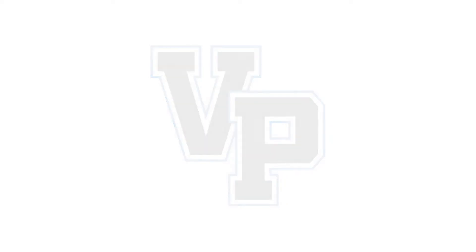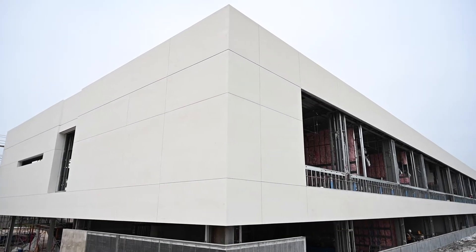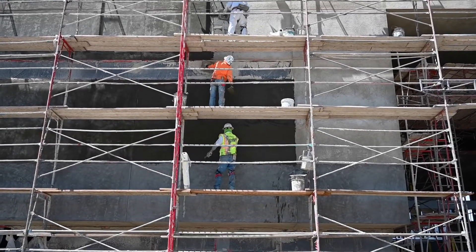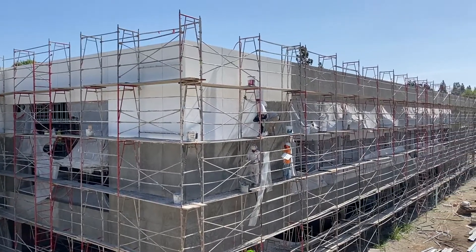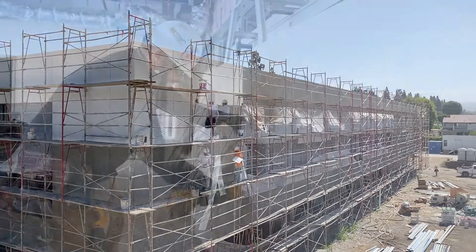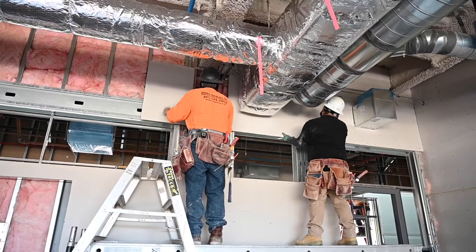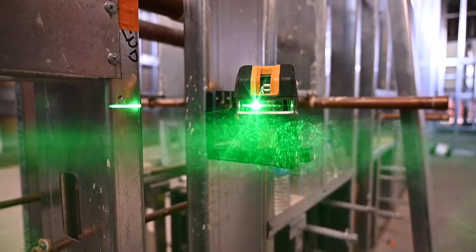The Spartan STEM Center is moving along at an accelerated pace after a former delay. The exterior of the building has come quite a long way with stucco coats now present on the outside of the structure. Inside the building, a large team of workers is applying drywall while plumbers and electricians have started their finishing touches.